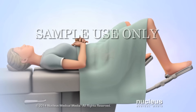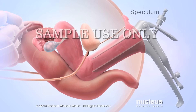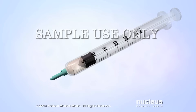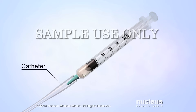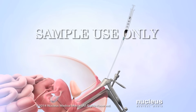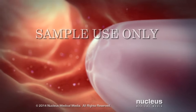During the procedure, the woman will lie on an examination table. A tool called a speculum will be inserted into her vagina so that the doctor can see her cervix. A syringe will be loaded with a small amount of fluid containing the washed sperm, then attached to a long, thin tube called a catheter. The doctor will insert the catheter into the vagina, guiding its tip through the opening in the cervix and into the uterus.